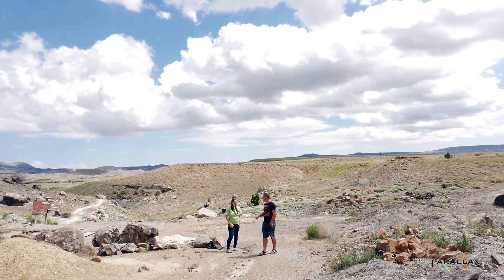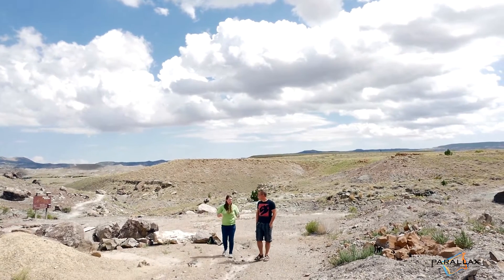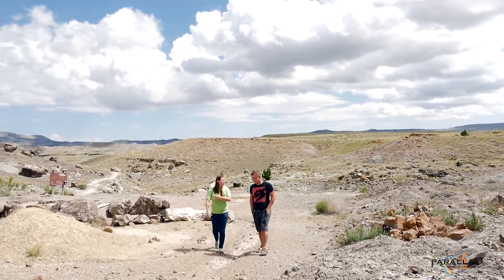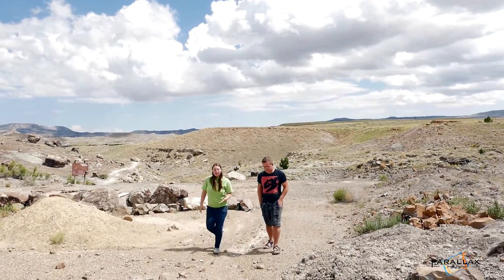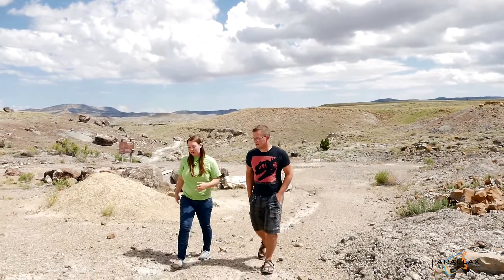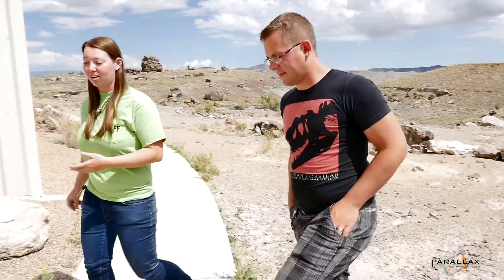When was this site found? Locals have actually known about it for a really long time. Town ranchers have been out here for at least 150 years saying there's dinosaur bones behind that hill. But paleontologists didn't get involved until the late 1920s, when they mounted an expedition and discovered that this site is actually really cool and there's a lot we can learn from here.